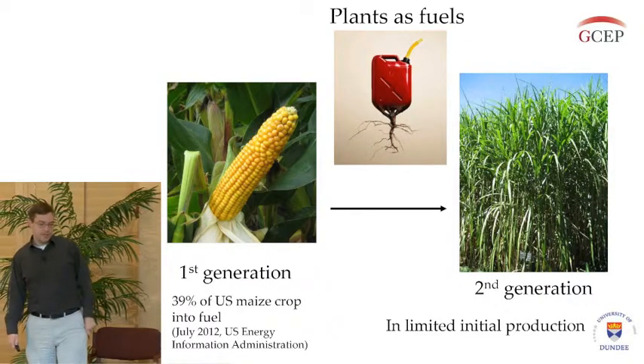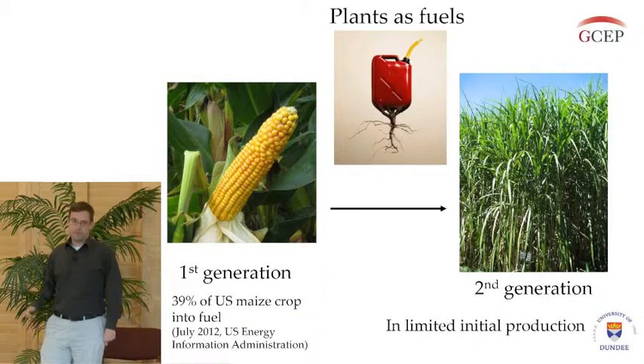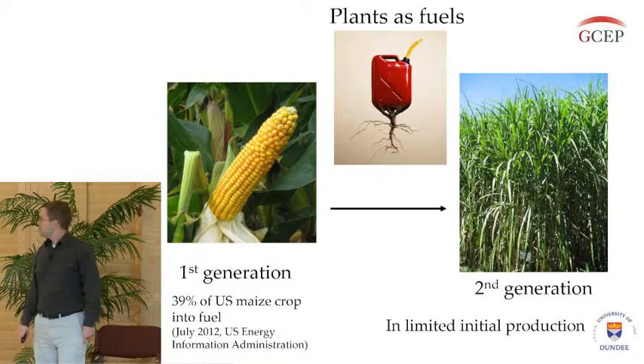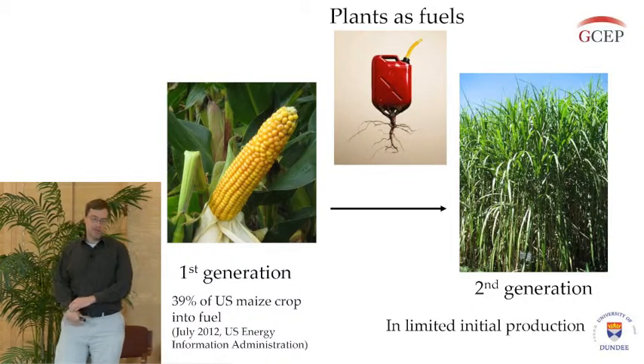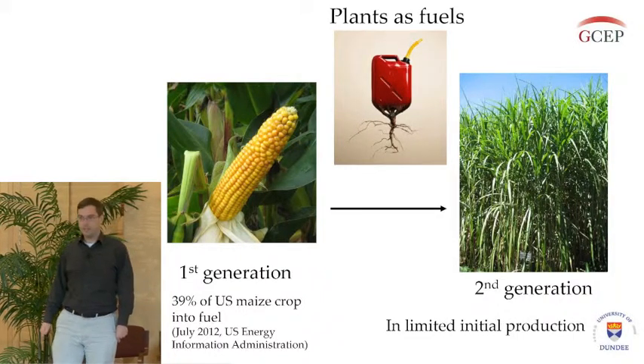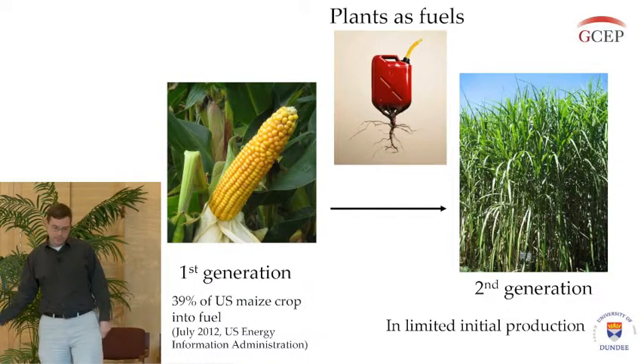The problem currently is that most biofuels being used are first-generation biofuels. I have a statistic from 2012 which stated that almost 40% of the US maize crop is going into fuel production, and this has obvious effects on food prices and things like that.